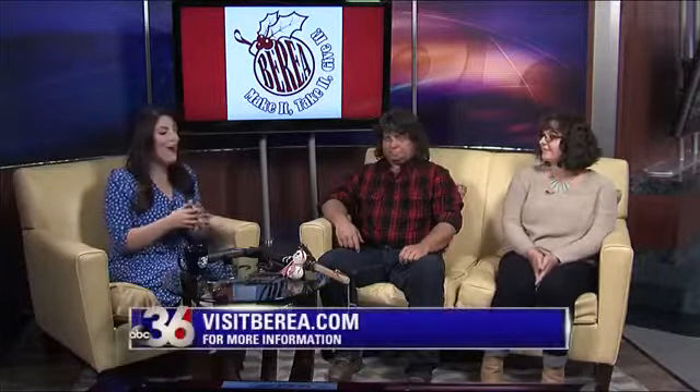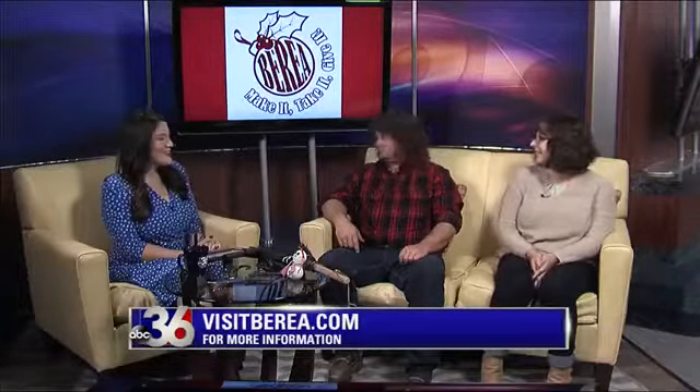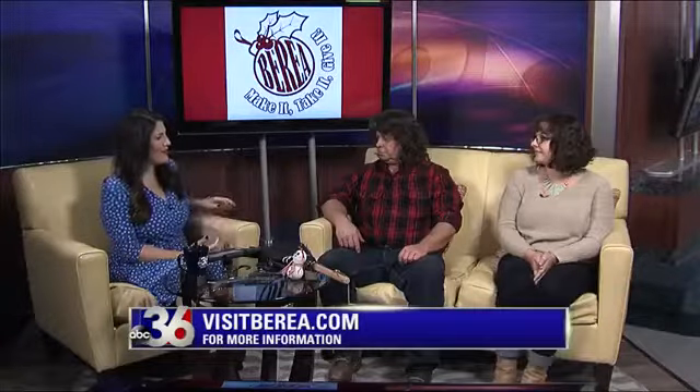Welcome back here to Good Day Kentucky. I'm joined now by Audra Croteau and Jeff Farmer. They're here from Berea to tell us about some really exciting holiday stuff that you have going on. So thank you both for coming to the show. So tell us about what you have going on for the holidays.